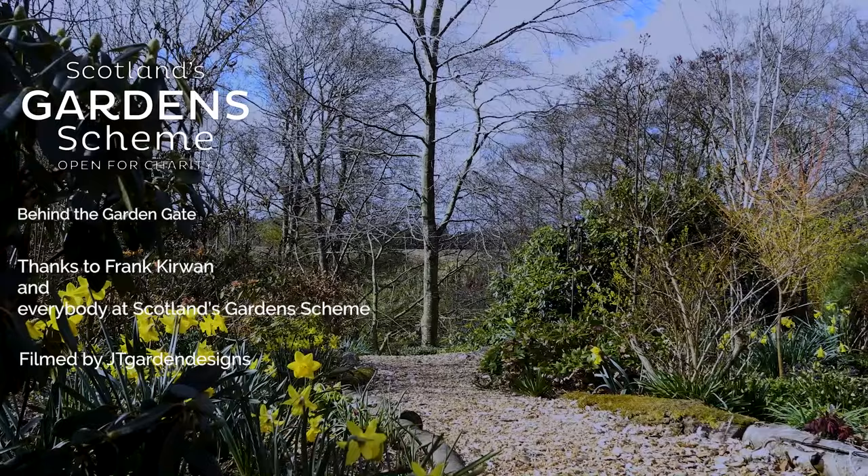That's it — I hope this has given you a taste of what the garden at Humbledeen is like. It and many other similar gardens are all open this summer under Scotland's Garden Scheme, but please check the website first.